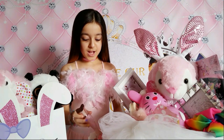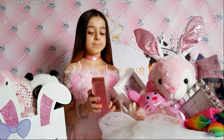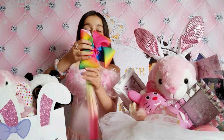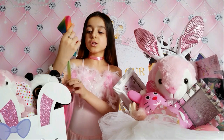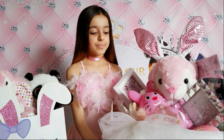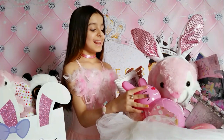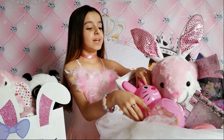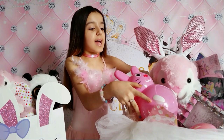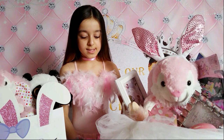I also have a JoJo bow - it's so cute! I love the colors. And I really want to open this bunny - I'm curious about what's inside. There's also an egg - I'm gonna look at the egg next.